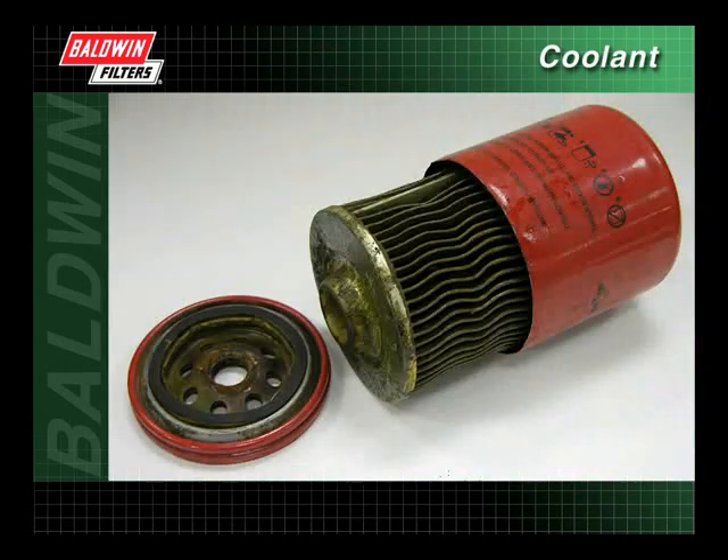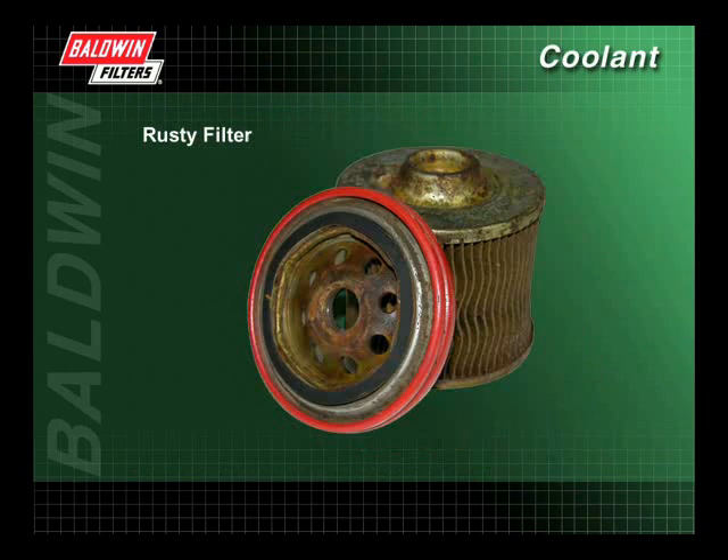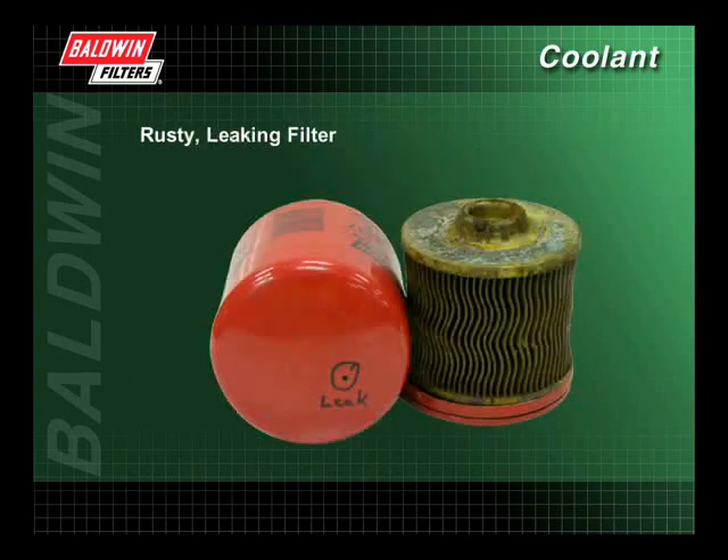If problems in the cooling system persist, a close examination of the coolant filter may offer some diagnostic clues. A plugged filter can indicate a number of problems, including the presence of oil in the cooling system, excessive SCAs, dirty water, or the presence of stop-leak products. A rusty filter can indicate a low level of SCAs and can plug the filter. A rusty, leaking filter indicates a complete lack of corrosion protection in the system, a sure sign of severe problems.